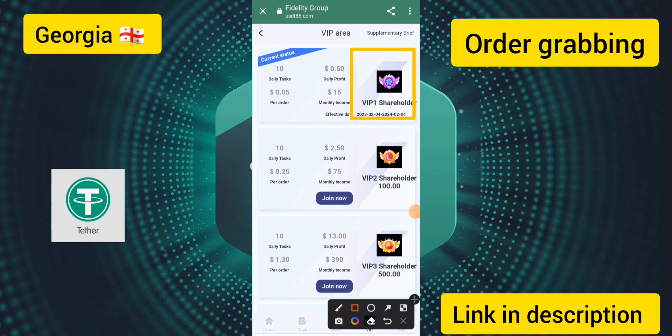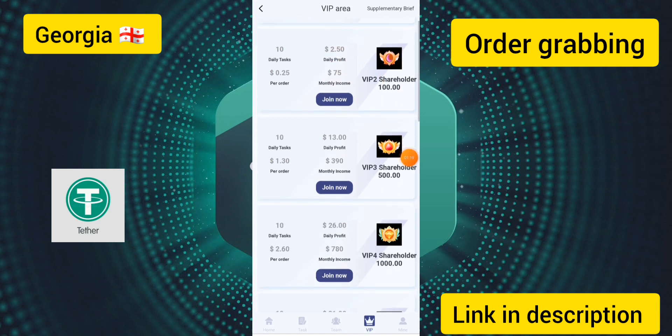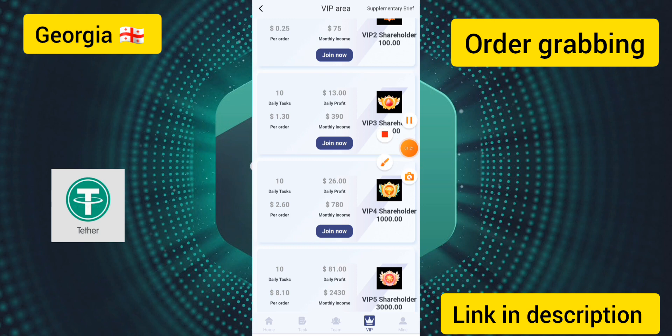If you deposit 10 USDT you can earn up to 0.50 USDT per day. If you deposit 100 USDT, upgrade to VIP 2, you can earn up to 2.50 USDT per day. If you recharge 500 USDT you can earn up to 13 USDT per day. With VIP 4 you can earn up to 26 USDT per day.